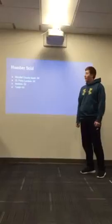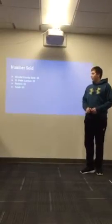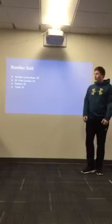What we've sold is $50 to the Nicola County Bank, $20 to St. Peter Lumber, and $20 to Nutters, so that's $90 in total.